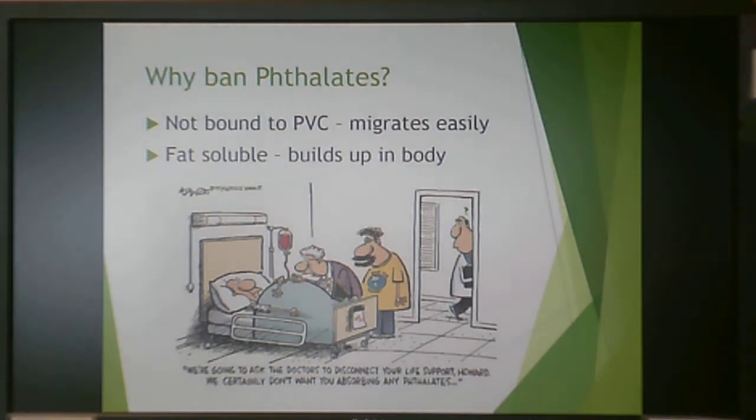These plasticizers are physically mixed into the PVC formulation — not chemically bound — so they can migrate out of the material and into the body. In the human body, they are fat soluble, meaning they build up until reaching toxic levels and can then have negative health effects.